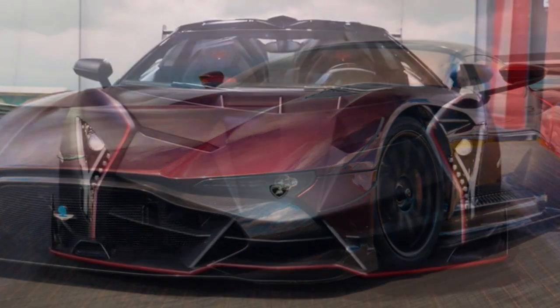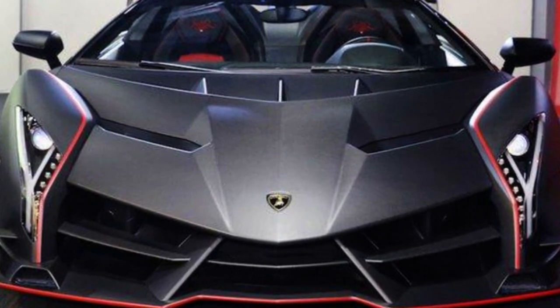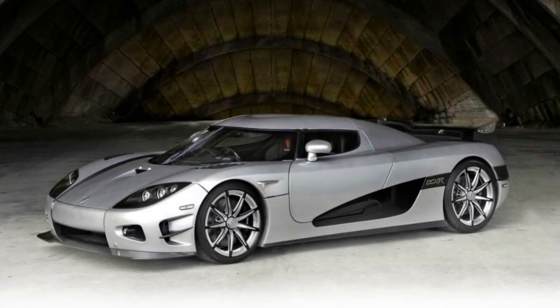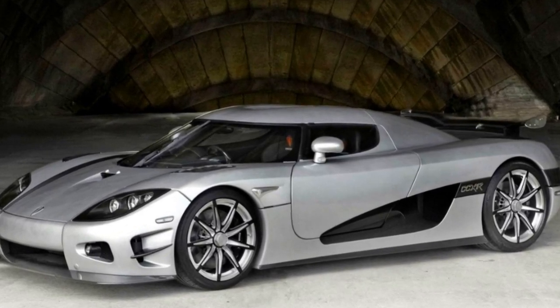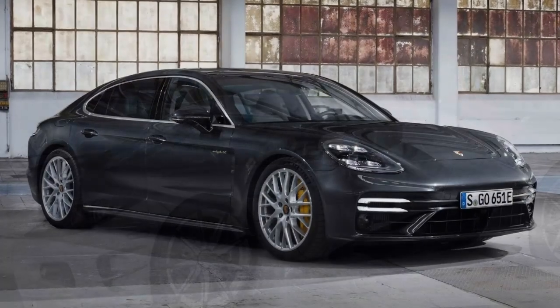The exact values of each car in Niemer's collection are difficult to pin down, as prices can vary based on factors such as the car's condition, age, mileage, and other factors. However, it's safe to say that the cars in his collection are some of the most expensive and exclusive models on the market, with prices ranging from hundreds of thousands to millions of dollars.